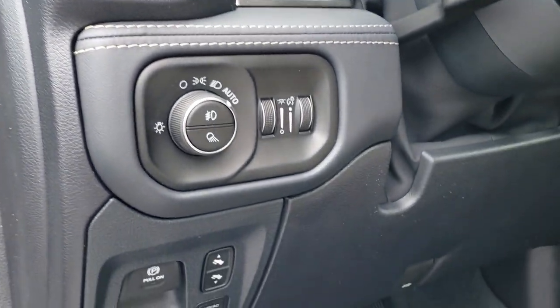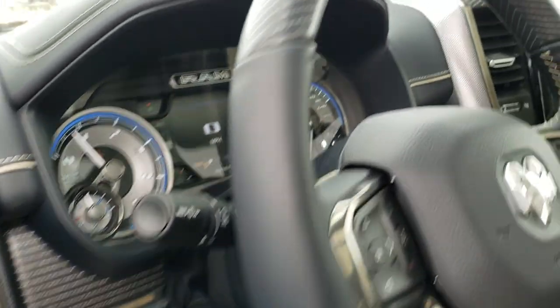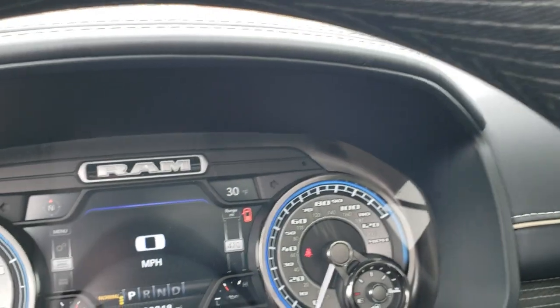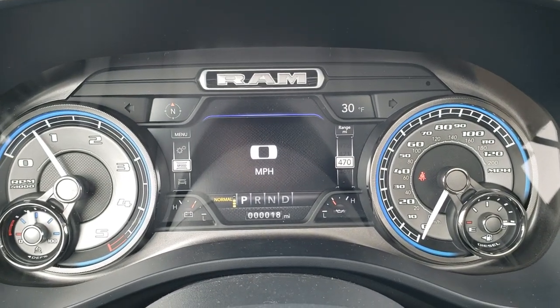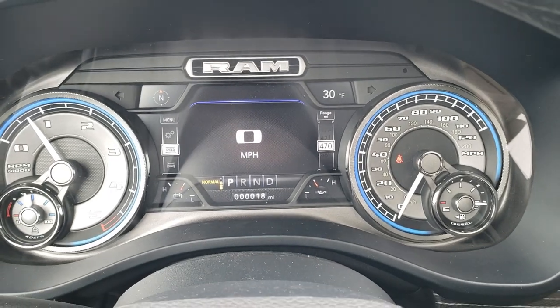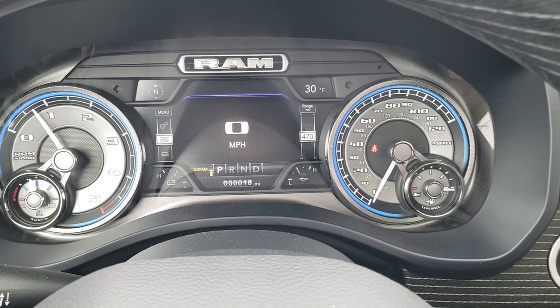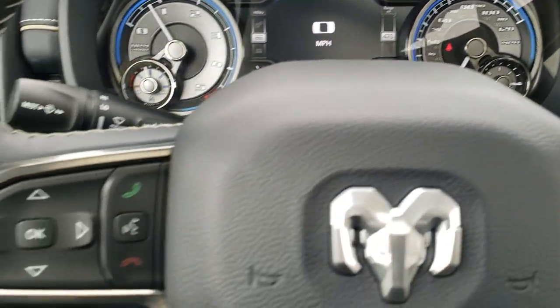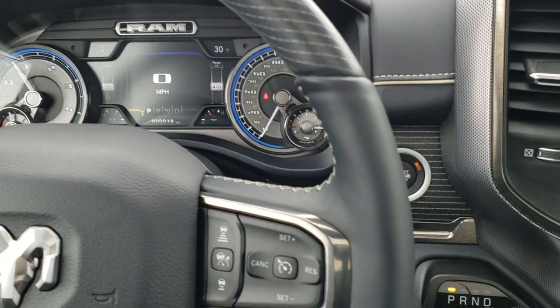These mirrors power fold in like so. Down here you get the power pedals, the auto headlamps, and the tilt and telescopic steering wheel. As we hop in, you can see it has the 7-inch LCD display, digital speedometer, all your different corners that you can change, and your information center. That is the limited instrument cluster. It has the heated leather-wrapped and wood grain trim steering wheel.